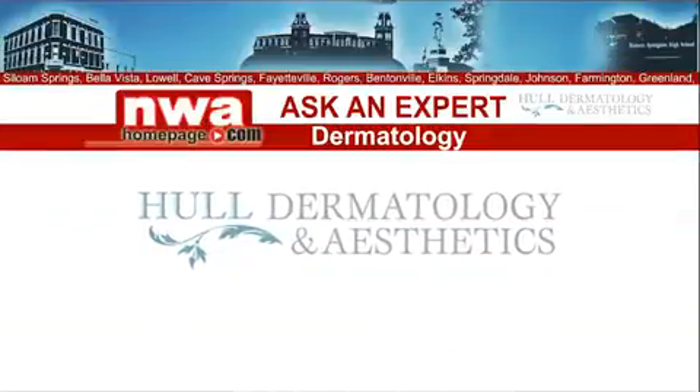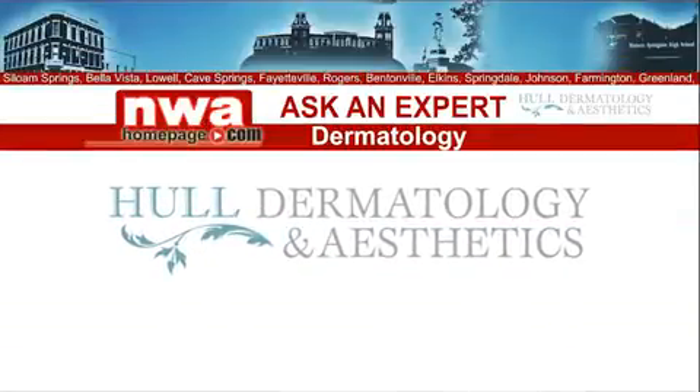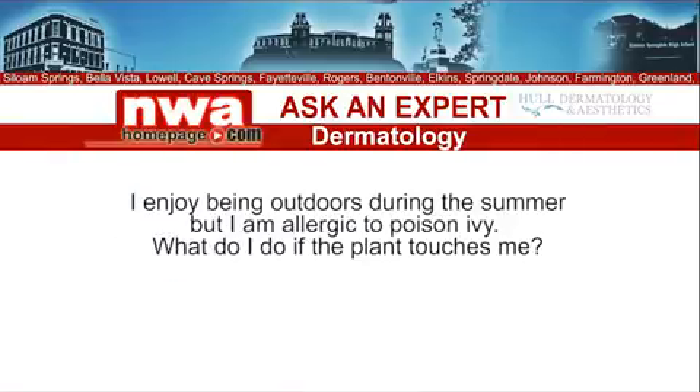It's time to ask an expert. Today's expert is Kendall Key from Hull Dermatology and Aesthetics, and the question is: I enjoy being outdoors during the summer, but I'm allergic to poison ivy. What do I do if the plant touches me?